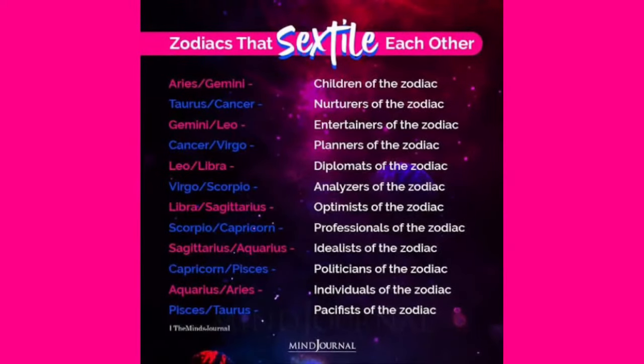In the case of the sextile between Aries and Gemini, this is the sort of sextile characterized by a spirit of playfulness and a desire to keep things fresh and find new things to do together. Angelina Jolie and Brad Pitt had this aspect in their synastry charts — Angelina Jolie is a Gemini sun while Brad Pitt has his Jupiter in the sign of Aries.